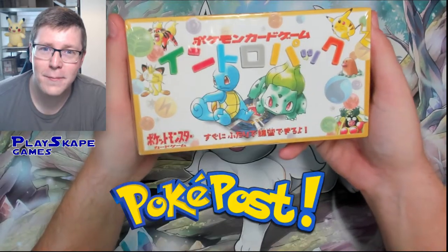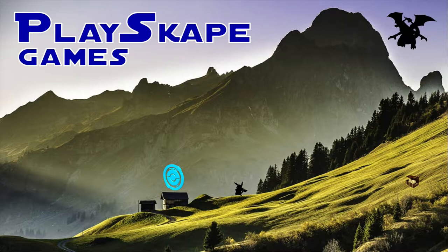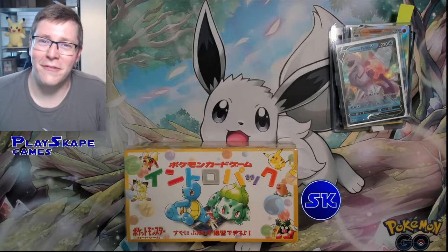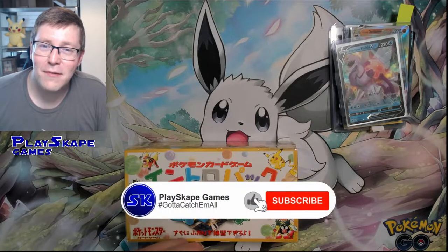Rare Japanese PokePost, let's go! Gotta catch 'em all, Pokemon fans! Welcome to another Playskate Games video!